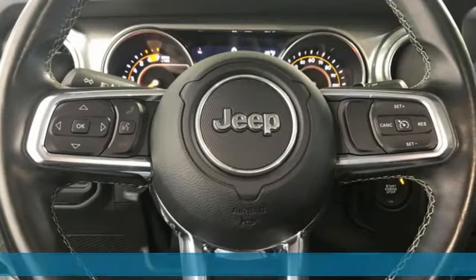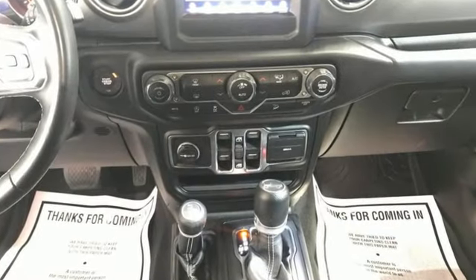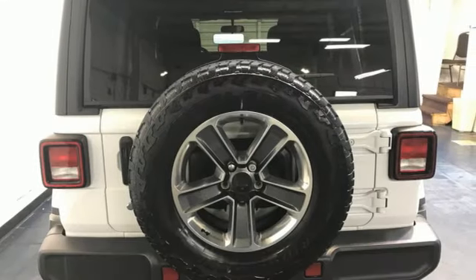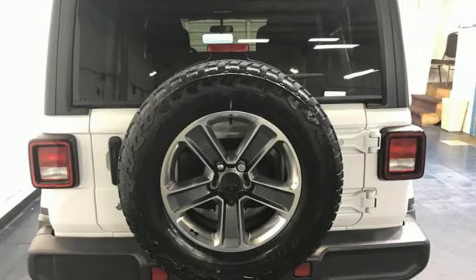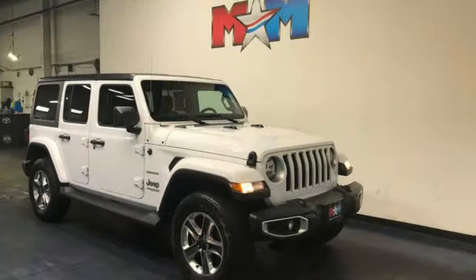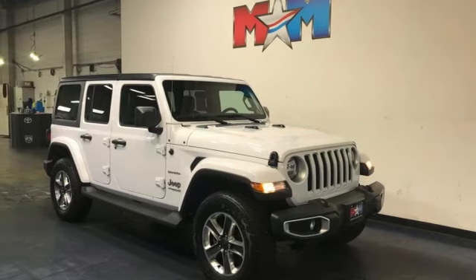Intercooled turbo inline four-cylinder engine. Dual zone climate control. AM-FM satellite radio. Manual driver lumbar seat. Doors and push-button start proximity key. External memory control. Targa sunroof. Wireless phone connectivity. And automatic transmission. See it for yourself when you take it for a test drive.